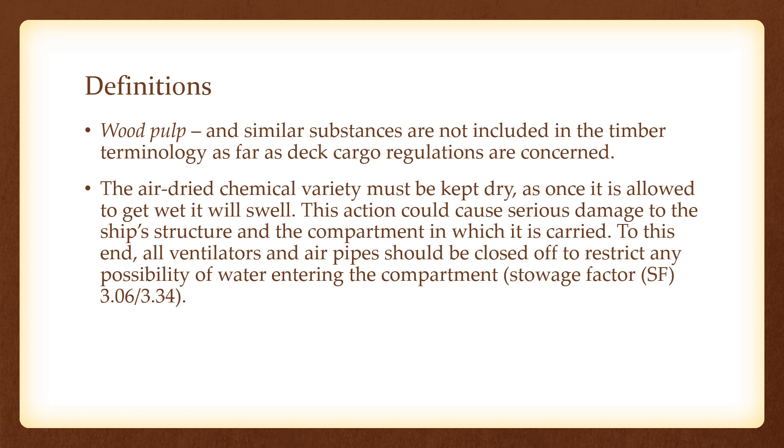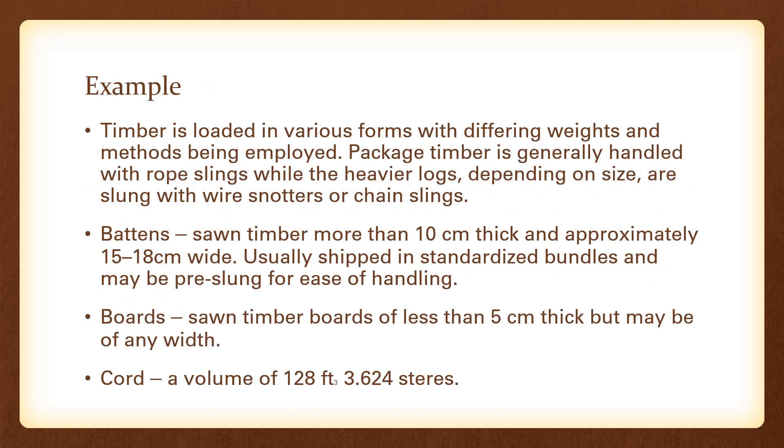As far as cargo regulations are concerned, the air-dried chemical variety of timber must be kept dry, as once it is allowed to get wet it will start to swell up. This action could cause serious damage to the ship structure and the compartment in which it is carried. To this end, all ventilators and air pipes should be closed off to restrict any ingress of water into the compartment in which the air-dried timber is loaded.